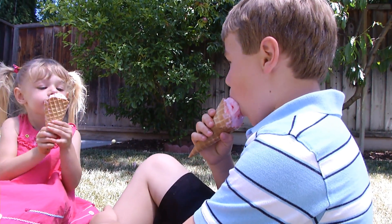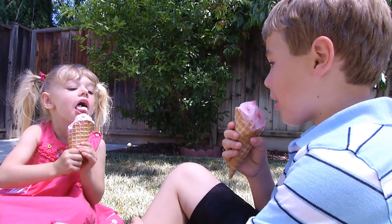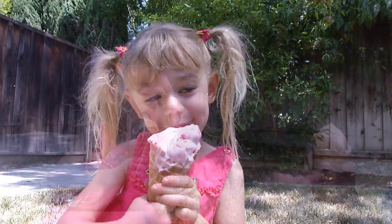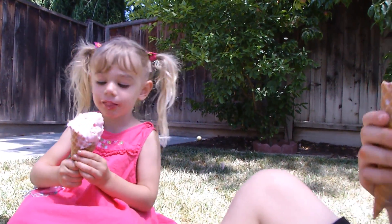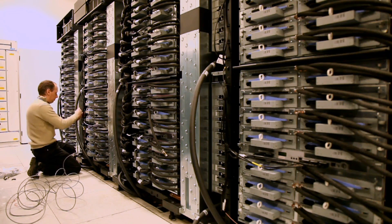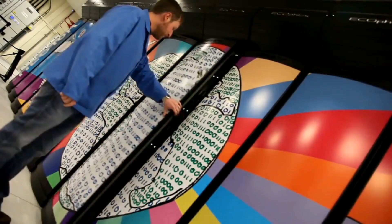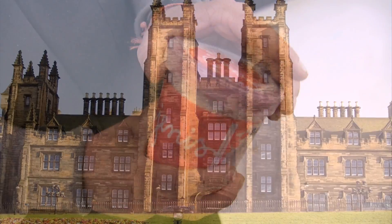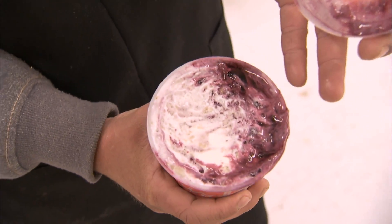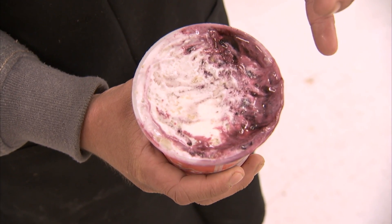Ice cream on a hot day — we think of it as one of summer's most simple pleasures. Who knew that this simple pleasure is actually so complex you need a supercomputer to understand it? Scientists at the University of Edinburgh in Scotland are studying ice cream with the help of Silicon Valley technology to make it even better.